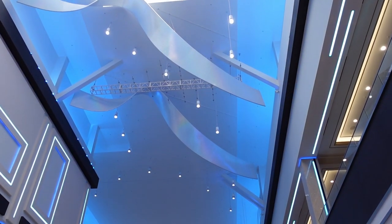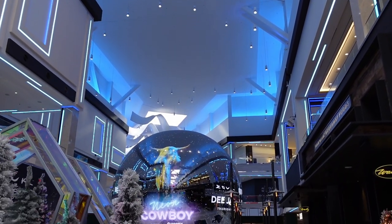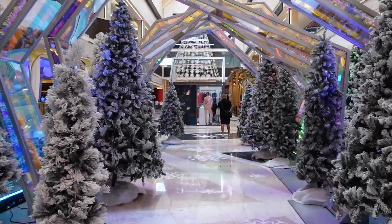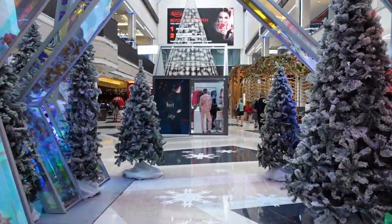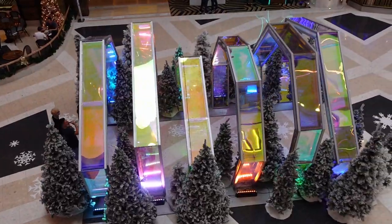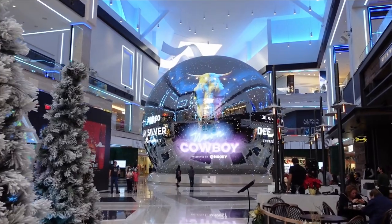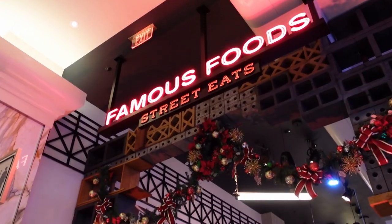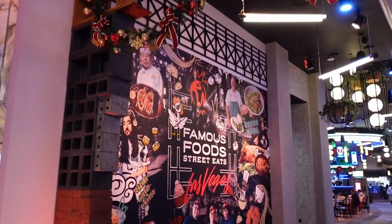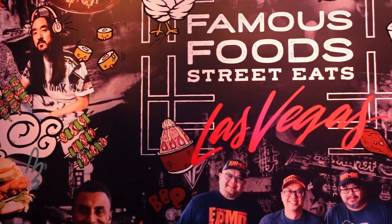These hawker stalls offer a whole bunch of different types of foods all next to each other, so you get a nice variety of different kinds of food. Hawker stalls are usually generally pretty delicious. I think they're a really great idea especially for Las Vegas — you get to try different cuisines from all sorts of areas within these regions, and they also include local popular barbecue spots in the US as well.